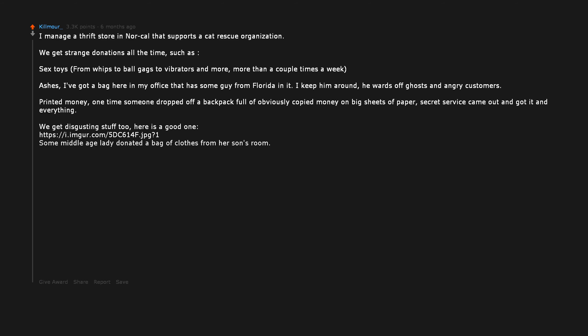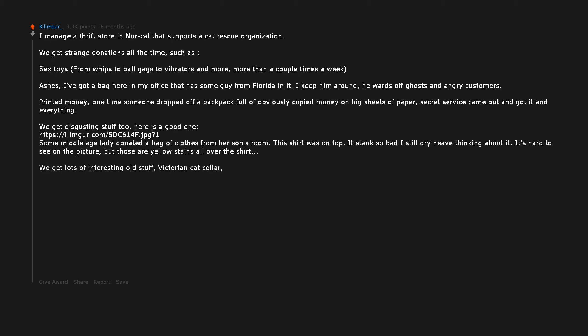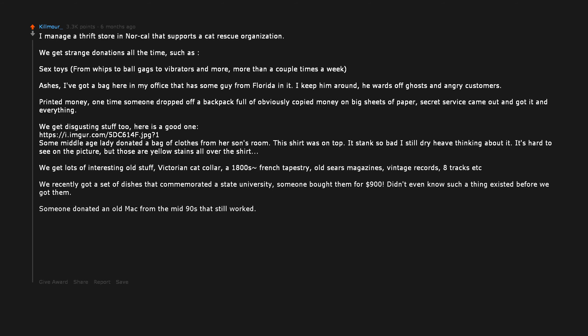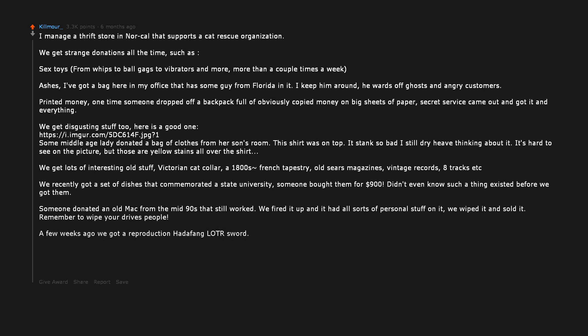Some middle-aged lady donated a bag of clothes from her son's room. The shirt on top stank so bad I still dry-heave thinking about it — those are yellow stains all over the shirt. We get lots of interesting old stuff: Victorian cat collar, an 1800s French tapestry, old Sears magazines, vintage records, 8-tracks, etc. We recently got a set of dishes that commemorated a state university — someone bought them for $900. Someone donated an old Mac from the mid-90s that still worked. We fired it up and it had all sorts of personal stuff on it. We wiped it and sold it — remember to wipe your drives, people. We also got a reproduction Sting/Fang LOTR sword. Pretty cool.